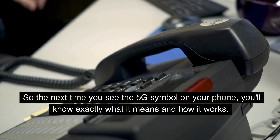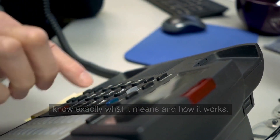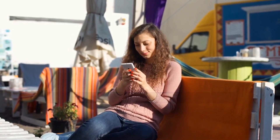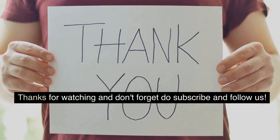So the next time you see the 5G symbol on your phone, you'll know exactly what it means and how it works. Get ready for the future of the internet with 5G. Thanks for watching and don't forget to subscribe and follow us.